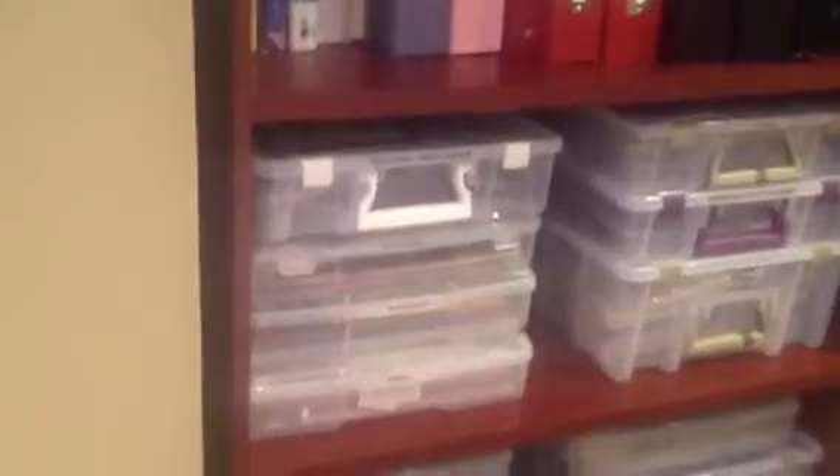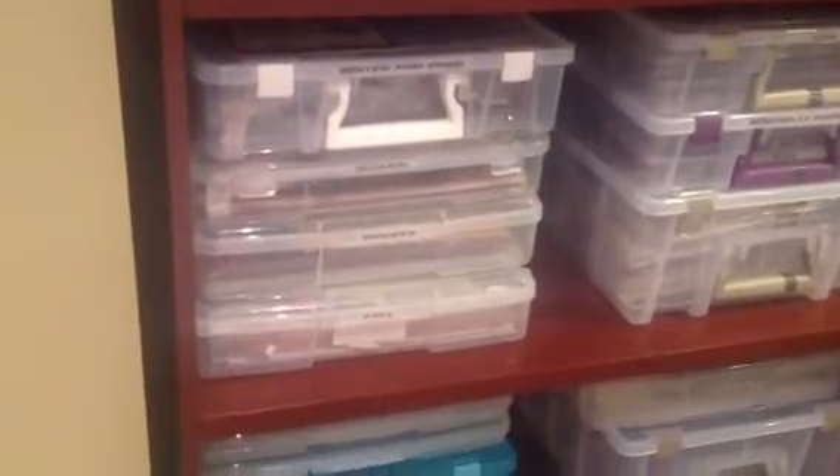And if I scan this way, you're going to get my son's hockey equipment and the couch and whatnot. This bookshelf holds my theme stuff — winter and Christmas, school, hockey, fall, Halloween.